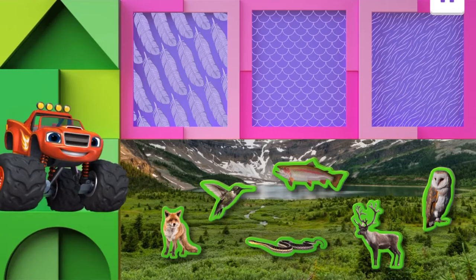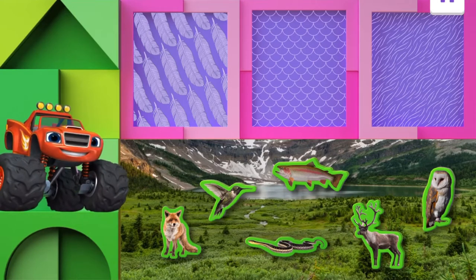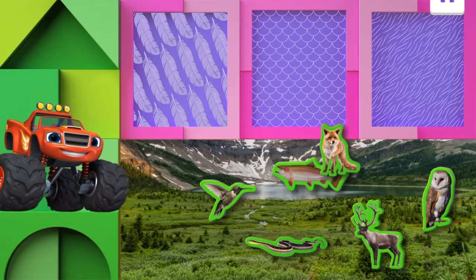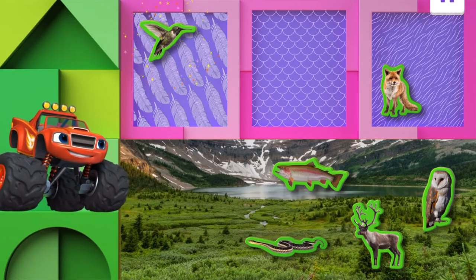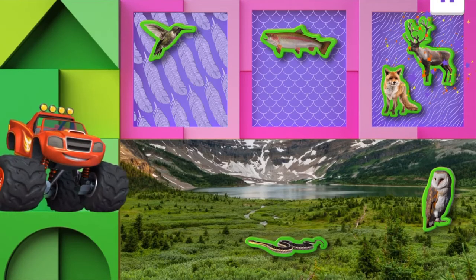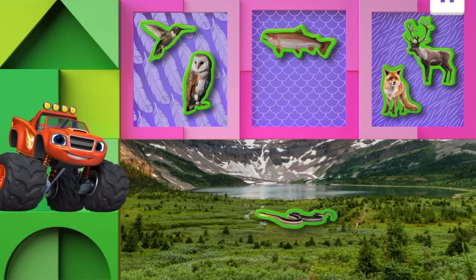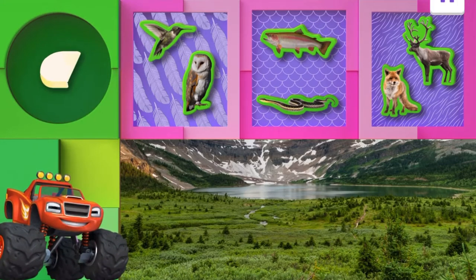For this last round, Blaze needs your help sorting even more animals. Some are covered in fur, some in scales, and some in feathers. Move all the animals to where they belong. What about the fox? The fox has fur. What about the hummingbird? Birds have feathers, don't they? Good job! What about a fish? A fish has scales, right? Great! And what about this elk? Yeah, he has fur. The owl has feathers. And the snake has scales. Superb sorting — great job!